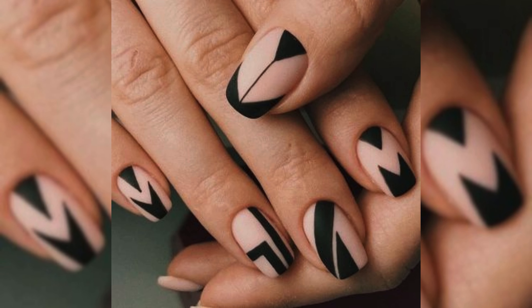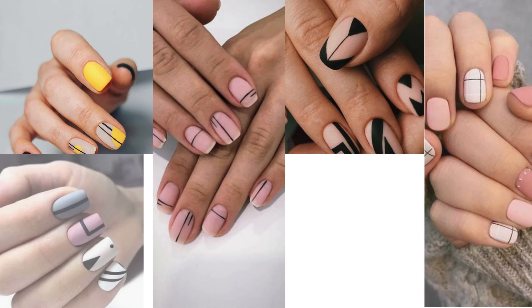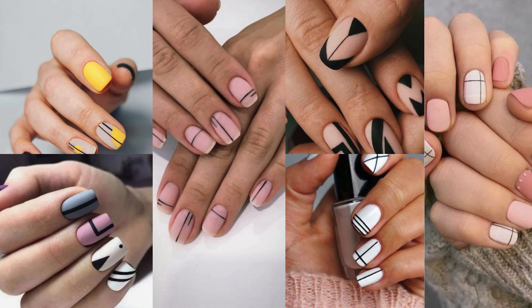For those who love precision and clean lines, geometric glamour nails are a geometric dream come true. Learn how to achieve flawless geometric patterns that add a modern and edgy twist to your short nails.